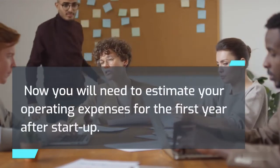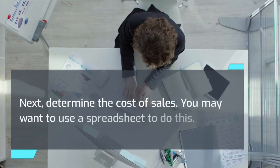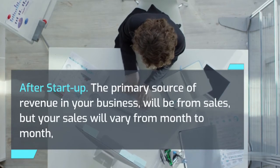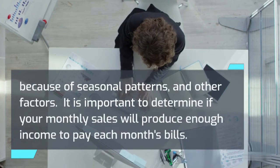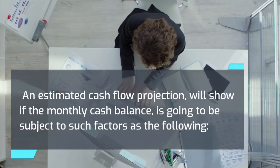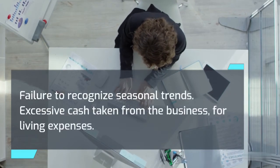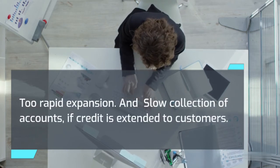Now you will need to estimate your operating expenses for the first year after startup. The first step is to estimate your sales volume month by month, then determine the cost of sales — you may want to use a spreadsheet. The primary source of revenue will be from sales, but your sales will vary from month to month because of seasonal patterns and other factors. It is important to determine if your monthly sales will produce enough income to pay each month's bills. An estimated cash flow projection will show if the monthly cash balance is going to be subject to factors such as: failure to recognize seasonal trends, excessive cash taken from the business for living expenses, too rapid expansion, and slow collection of accounts if credit is extended to customers.